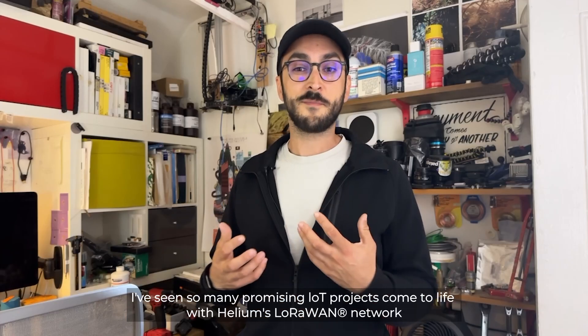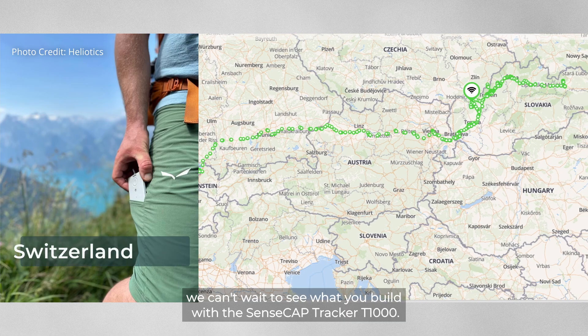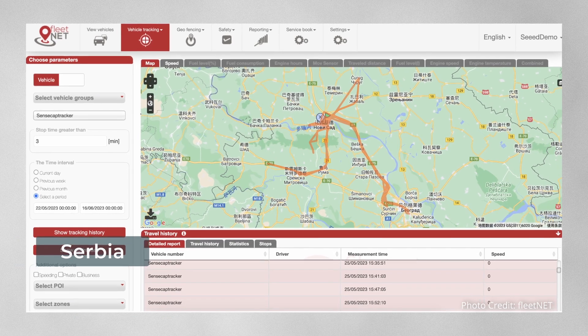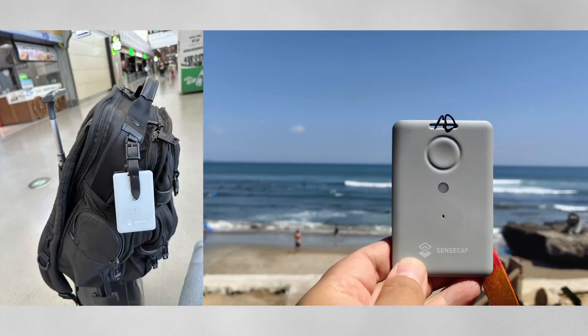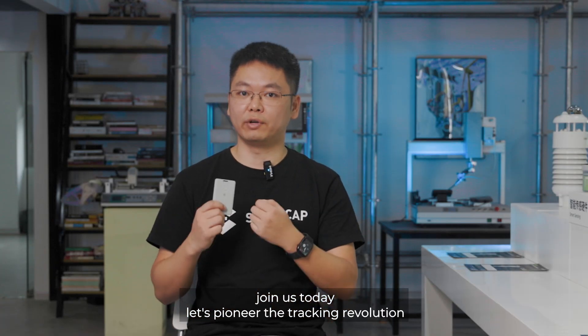I've seen so many promising IoT projects come to life with Helium's LoRaWAN network. We can't wait to see what you build with the SenseCap Tracker T1000. Join us today — let's pioneer the tracking revolution.